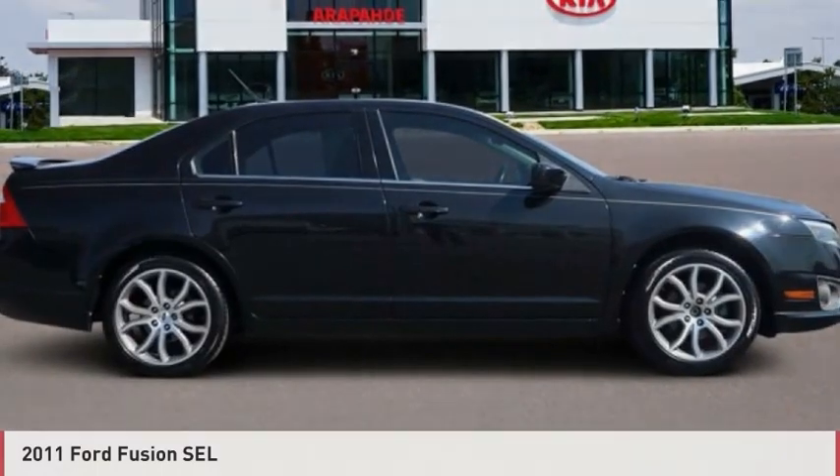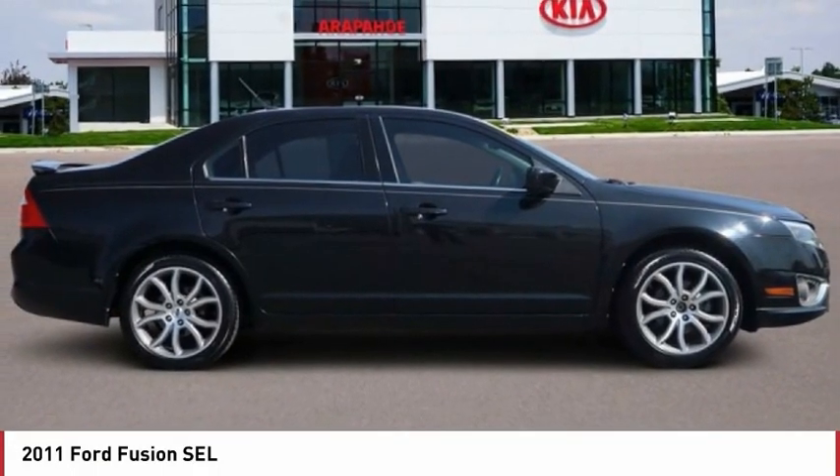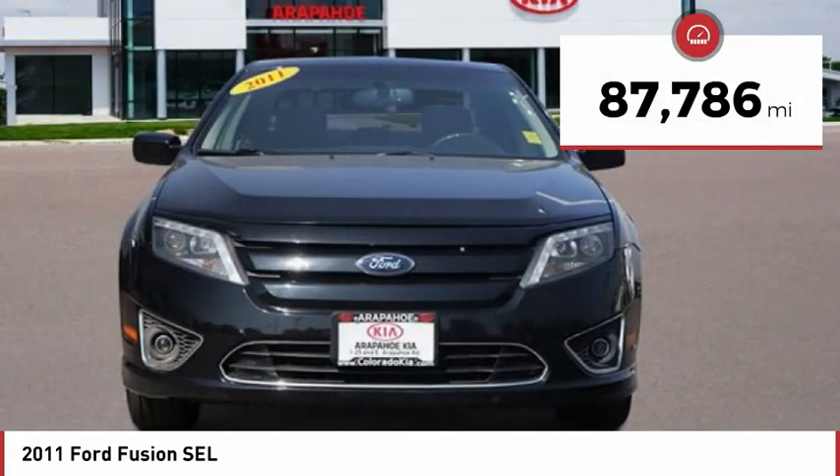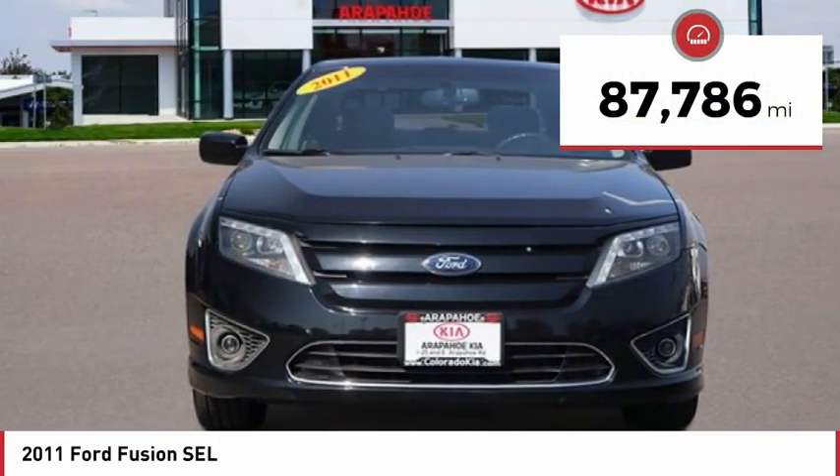A ride in the 2011 Fusion. You can have both impressive power and great economy in a Fusion. This vehicle has less than 90,000 miles.